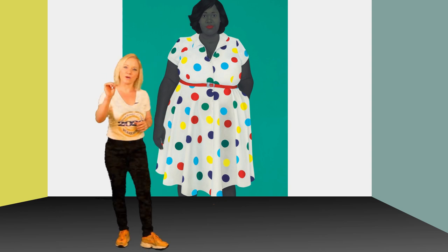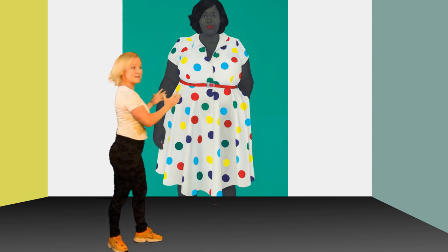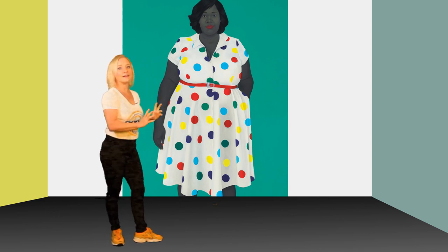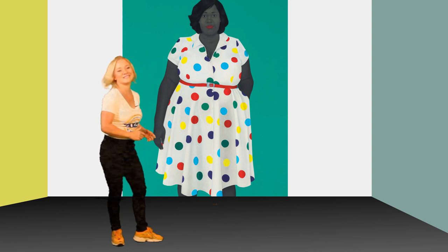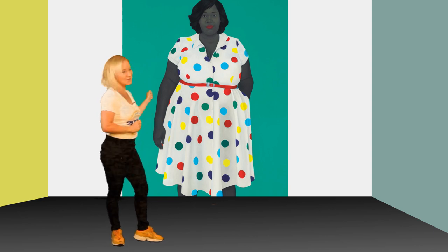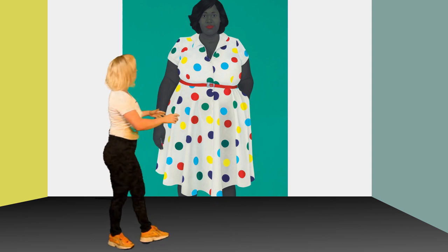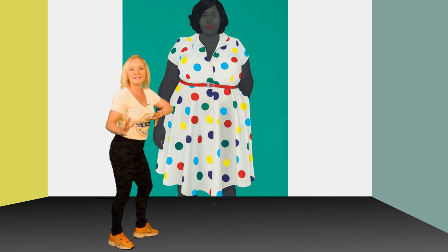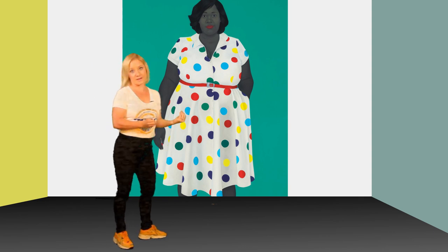She takes her reference from a photograph. She would have brought this woman in, photographed her, and then let the woman leave, and then she would paint based on the photograph that she took. So she took this woman's photograph and now she decides to paint it large and huge and simplified.